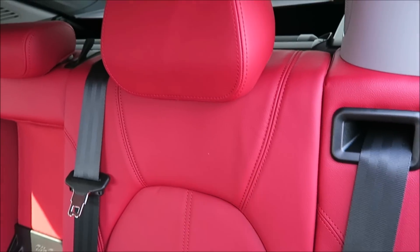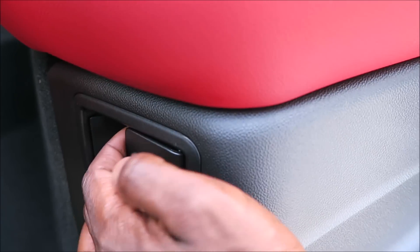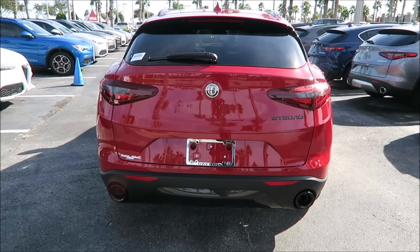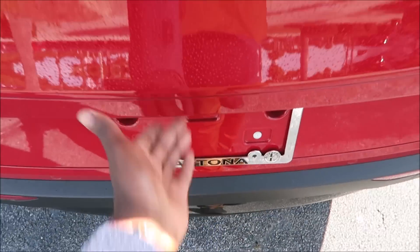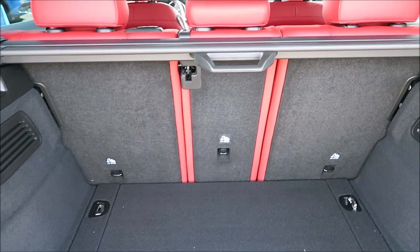You have a partition on the passenger side, a middle partition, and a driver's side partition. You can fold them down from the rear in the boot, or from the levers on each side. If you want just the middle seat, you can fold it down by reaching and unlocking it. The Stelvio has 55.6 cubic feet of space.